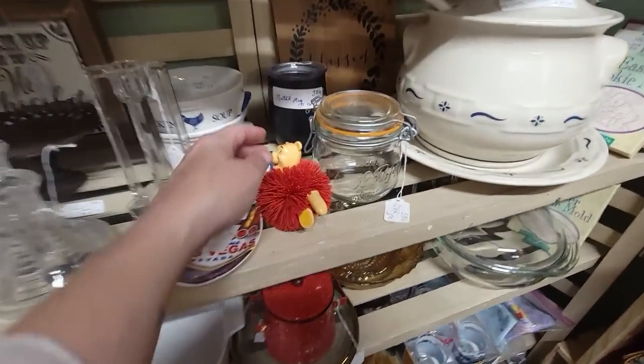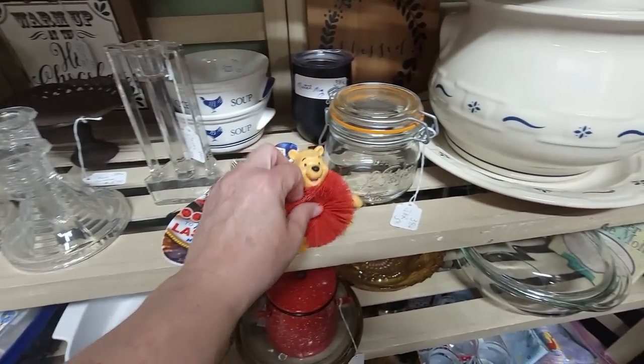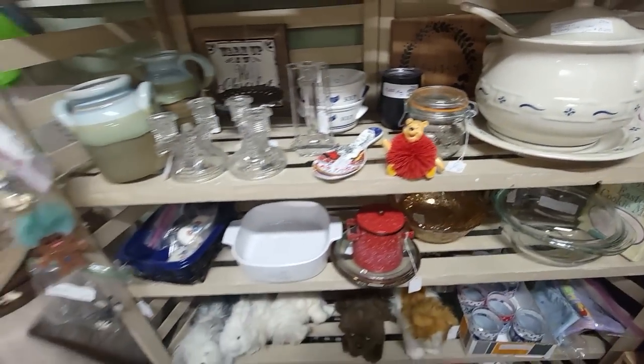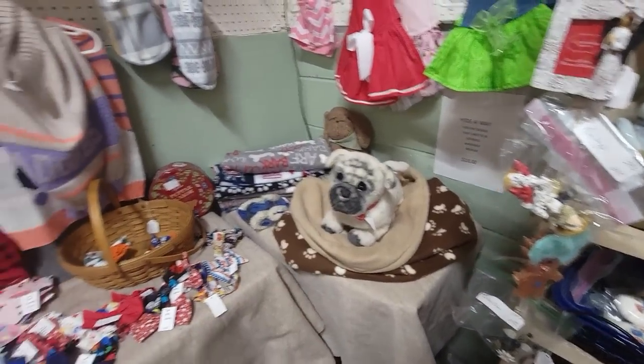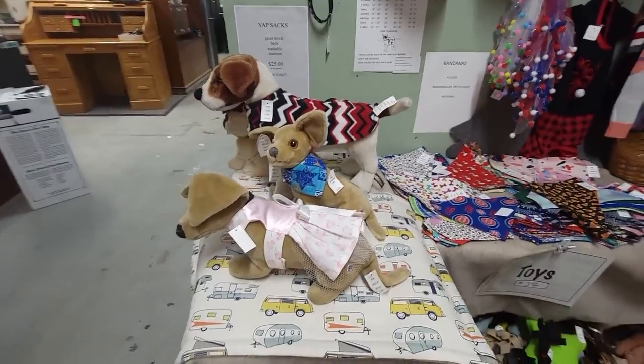Oh my gosh, remember Koosh Balls? That was a Koosh Ball for $9.99. It seems like things from the 90s are coming back. They had all these little dog accessories for your puppers.